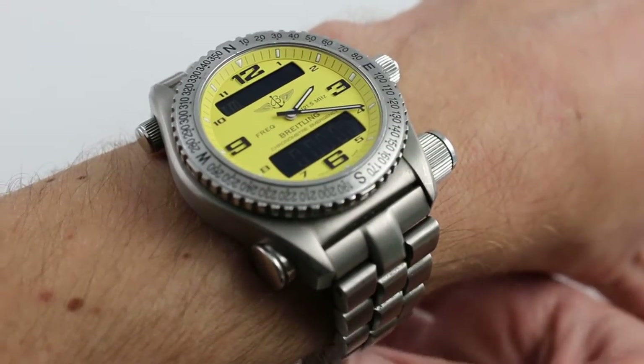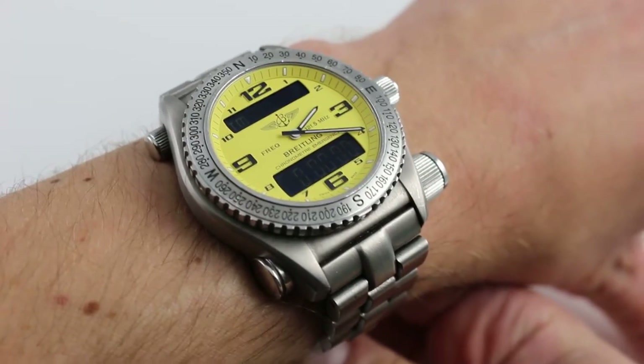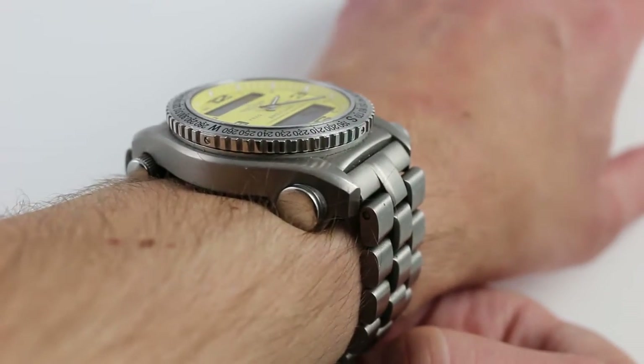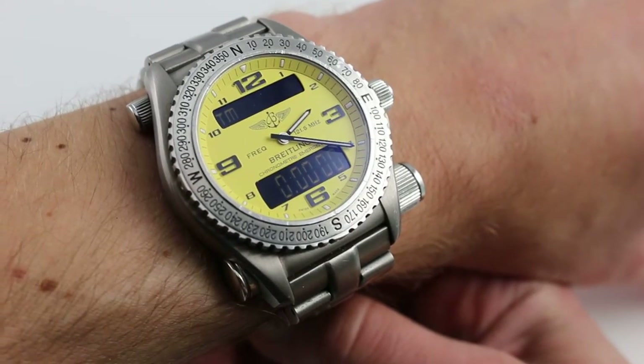Hi, I'm Tim. Welcome to Watch You Want and thanks for logging on. Today we're looking at the Breitling Emergency Super Quartz. You can see this 43mm titanium rescue beacon watch on our website watchyouwant.com. Please subscribe to our YouTube channel, Watch You Want Inc.